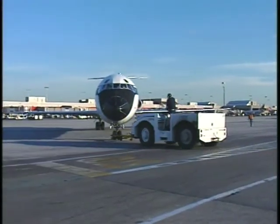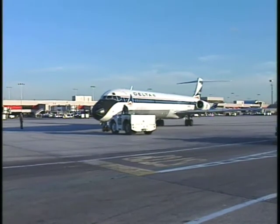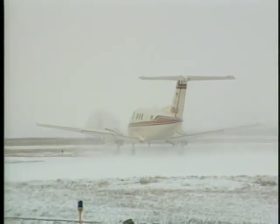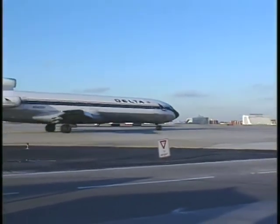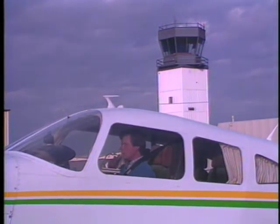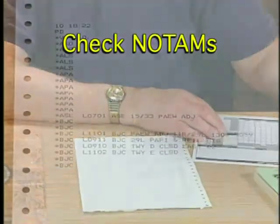Each year, hundreds of aircraft are destroyed or damaged by collisions with other aircraft or vehicles on the ground. The majority of these accidents are preventable. All pilots must be more vigilant and become aware of the dangers of runway incursions. Ground operations during low visibility and bad weather can challenge situational awareness. When operating at an airport, always be aware of other aircraft and vehicles moving around you. Also, be aware of situations that increase the likelihood of an incursion. A runway incursion can involve an aircraft, vehicle, person, or object on the ground that creates a collision hazard. A misunderstood clearance can also result in a runway incursion or a potential collision. There are several procedures that you can follow and precautions that you can take to avoid a runway incursion.